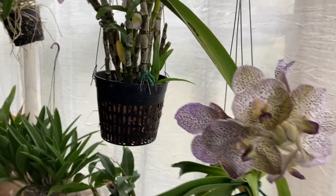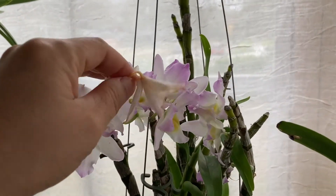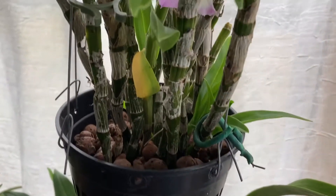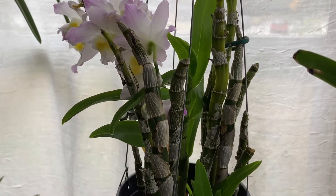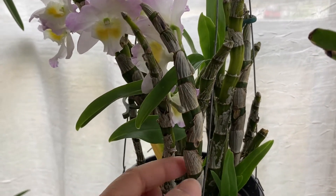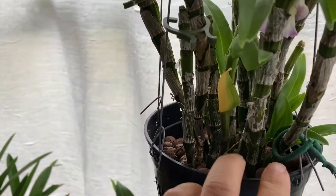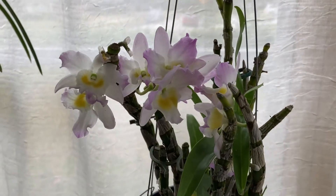Next I have a nobile, no ID, and it's one of those I got a long time ago at Trader Joe's. I recently repotted it and cut off the old canes that I knew weren't going to have any blooms anymore because all the nodes had already bloomed on those canes. What's nice is that while it's blooming, it has also started a few new canes — one, two, three, and maybe four back there. It is also fragrant.